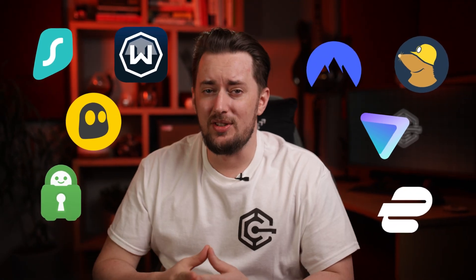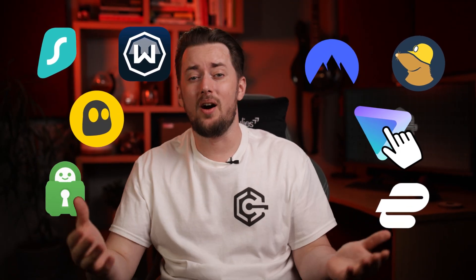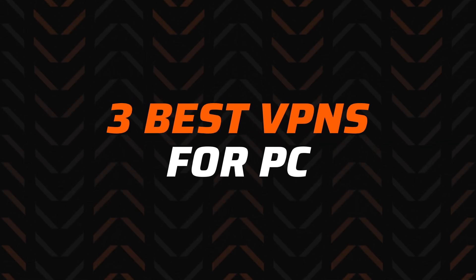There are so many good VPN for PC options out there, and honestly I can't pick one and say it's the best. Different PC users have vastly different priorities. So I've chosen three of the best VPN for PC options and I will show you what each of them is best for.